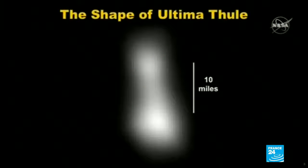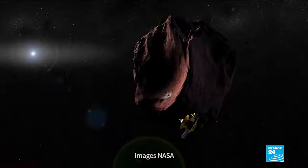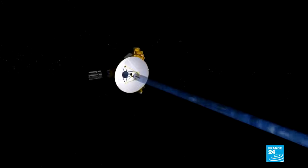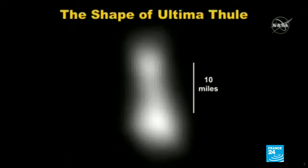Meet Ultima. Ultima Thule is an icy object located in the Kuiper Belt, a band of frozen material that orbits the Sun, 1.5 billion kilometers beyond Pluto. It measures 35 by 15 kilometers. You can see its irregular shape.